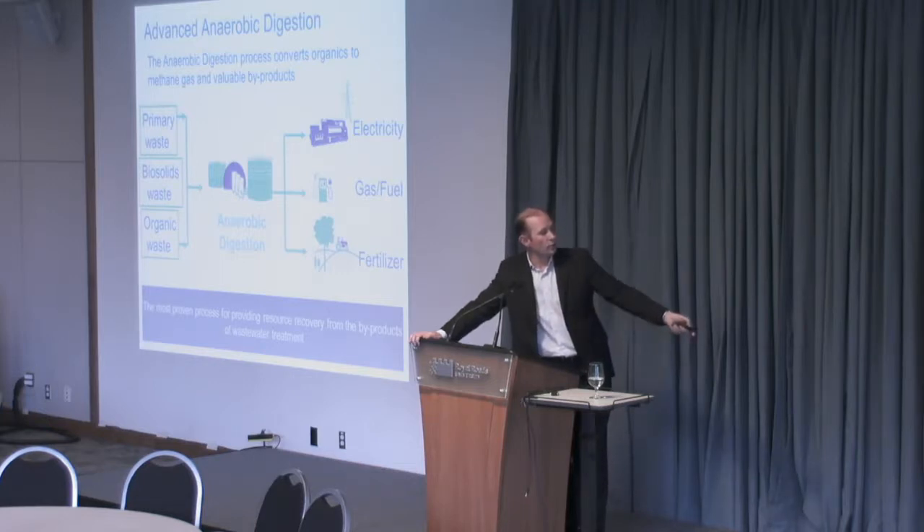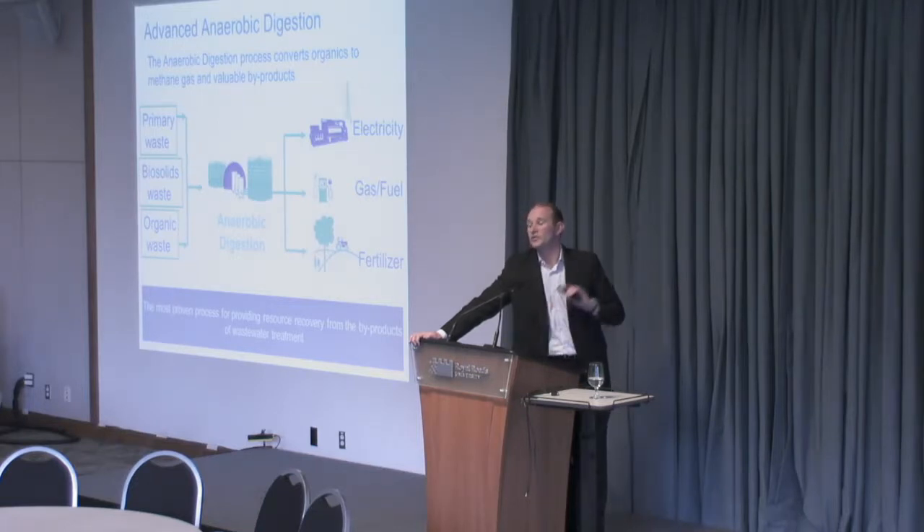There are a few different types of processes that can achieve this, but anaerobic digestion is by far the most proven. There are an enormous number of anaerobic digestion plants operating now, especially over in Europe and particularly in the UK. Seven years ago the UK banned the disposal of organics into landfills, and since that time anaerobic digestion has popped up pretty much everywhere. We'll talk about a case study from the UK in a little bit.